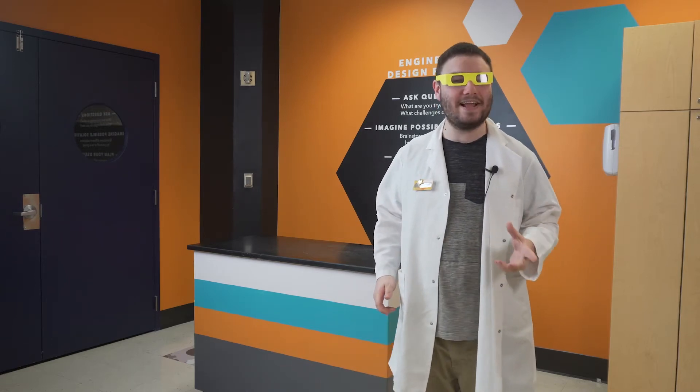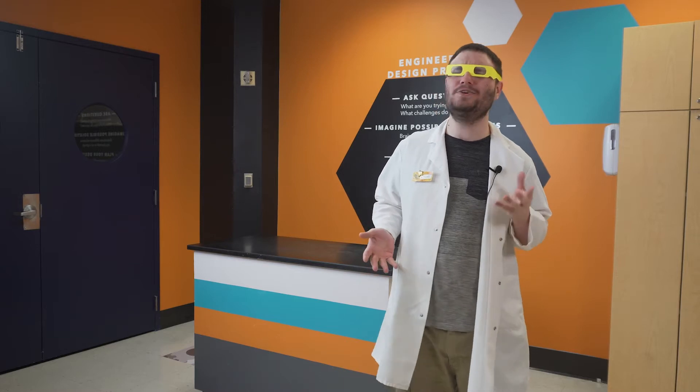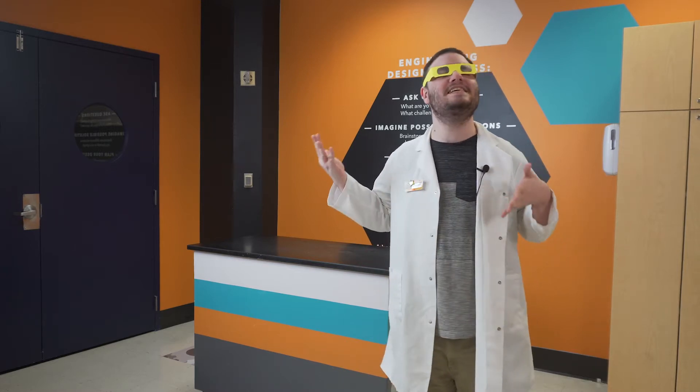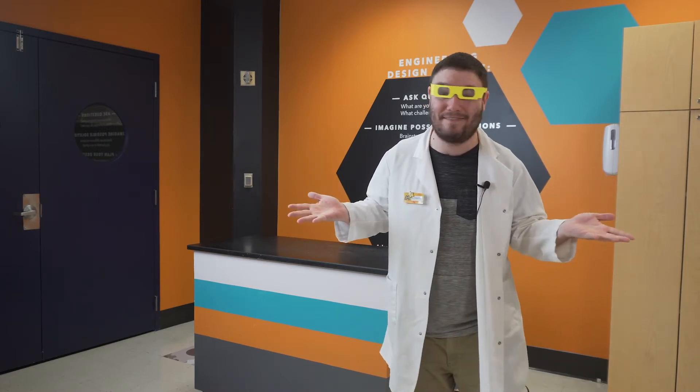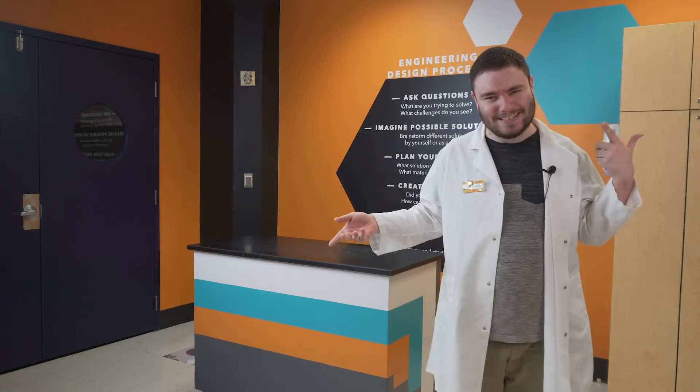Hey everyone, Norman here with the McWane Science Center, back again with another SciSpark. What do neon signs and the process of finding out what stars are made of have in common? And why am I wearing these silly glasses? Find out today as I shed light on a phenomenon known as electrical gas emission.